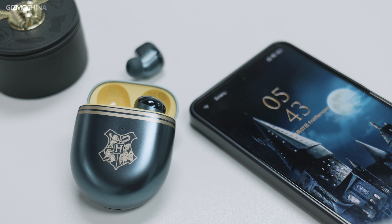This is probably the most fantasy co-branding phone we've bought. This is the worst — first — Harry Potter branded phone: the Redmi Note 12 Turbo Harry Potter Edition. We also got the Harry Potter special edition of the Redmi Buds 4.